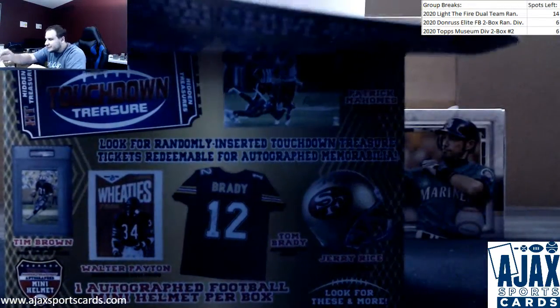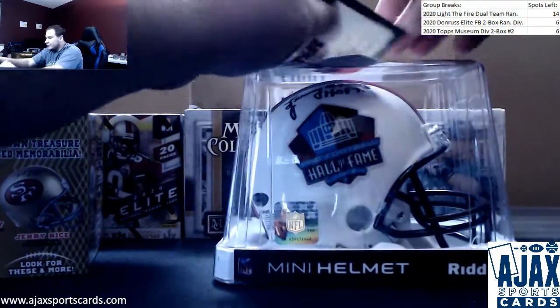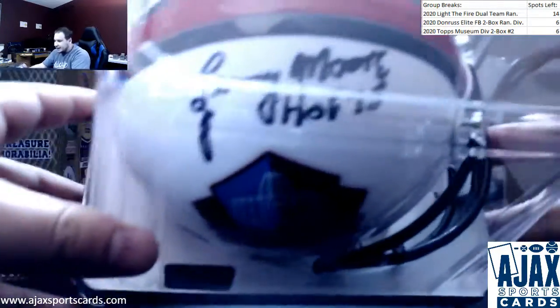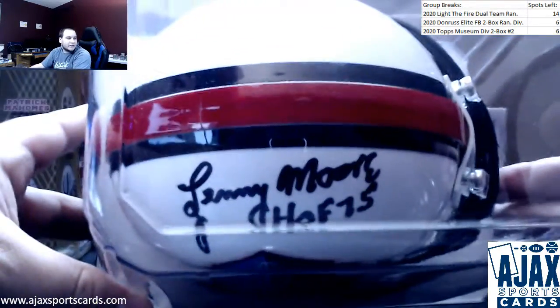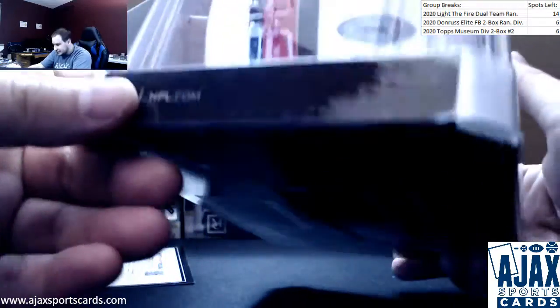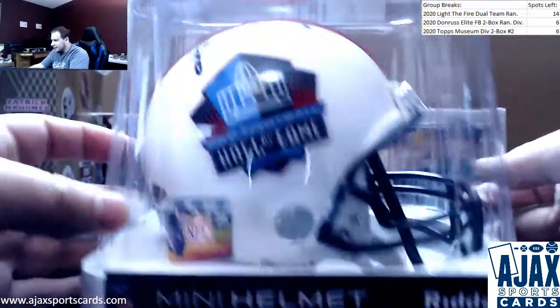We've got — I have seen this name before. It's on a Hall of Fame helmet too, first one of those I've seen. Got a Hall of Fame 75 Lenny Moore autographed helmet — the official Hall of Fame mini helmet. That's pretty cool. That one is TriStar authenticated as well.